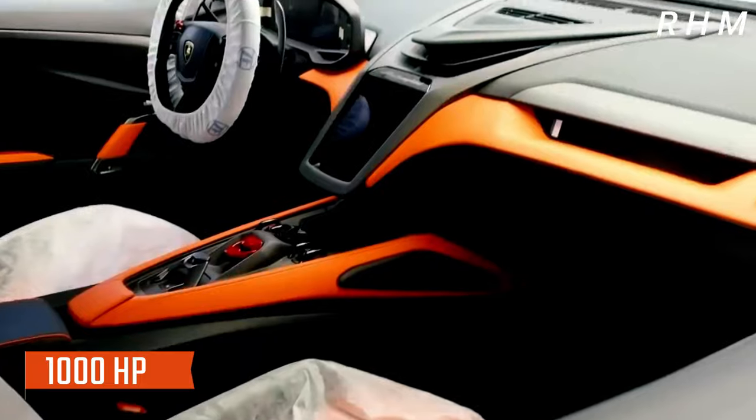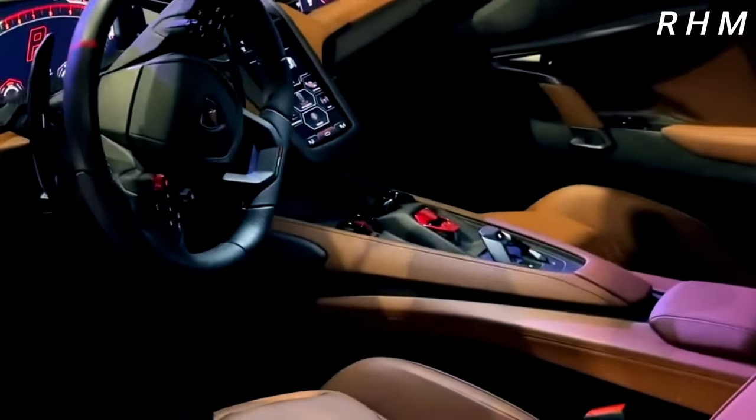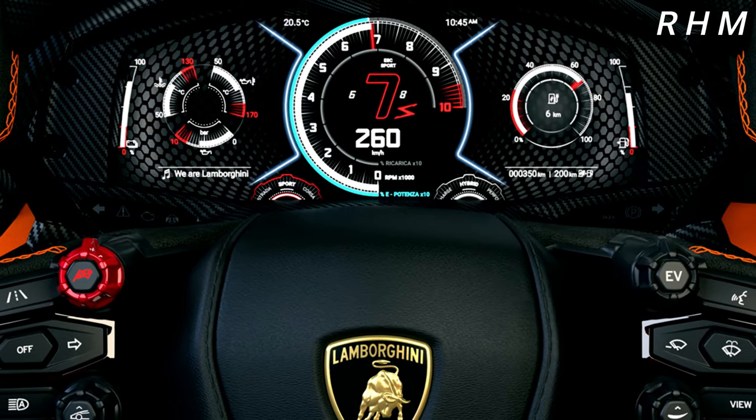One of the most striking features of the Lamborghini Revuelto is its unique paint job. The car is available in a range of bold, eye-catching colors, including a vibrant orange and a deep, rich purple that are sure to turn heads wherever the car goes.